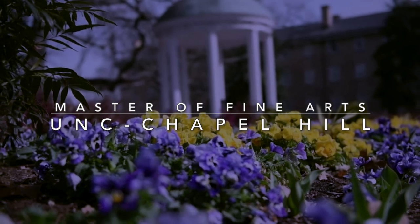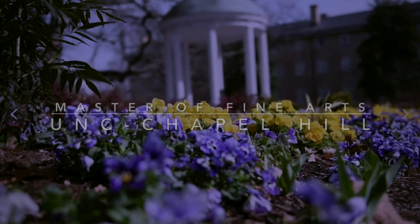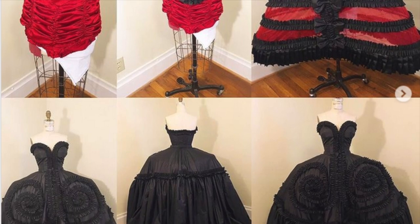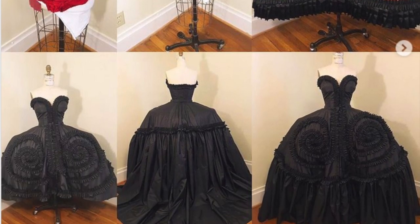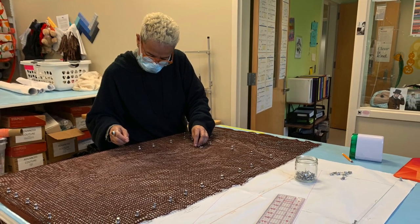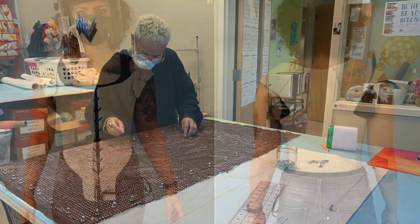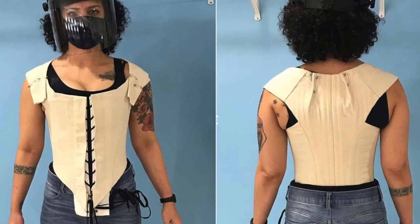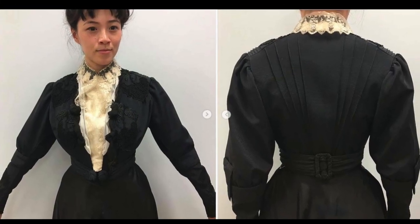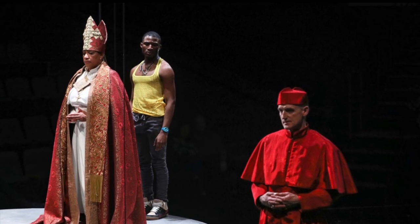The Master of Fine Arts Program in Costume Production at the University of North Carolina at Chapel Hill will develop the skills and creative approach needed for a professional or educational career in the costume arts. The program is dedicated to training the costume artist responsible for the realization of a designer's vision. The MFA in Costume Production is a three-year degree encompassing a broad range of costume courses, with an emphasis on the knowledge and skills necessary to produce costumes for performance.